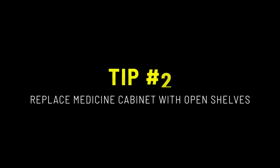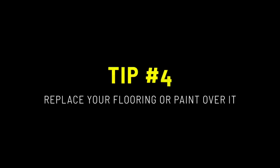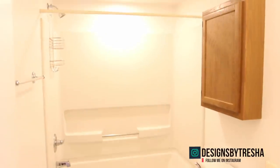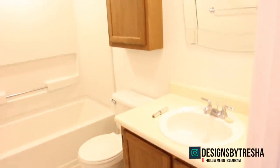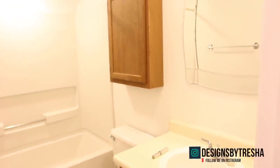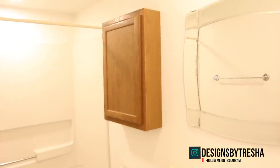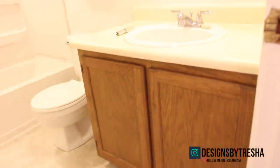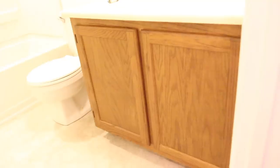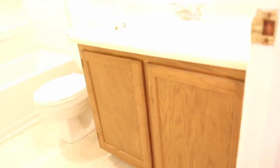Just doing these five tips in your guest bathroom will surely make the room look amazing. To recap, here's what the bathroom looked like before — and now look at it.